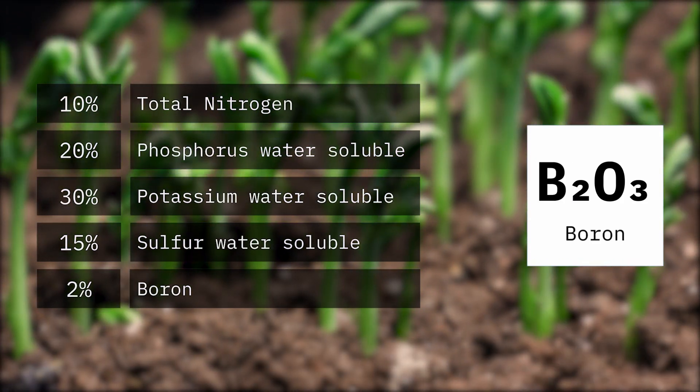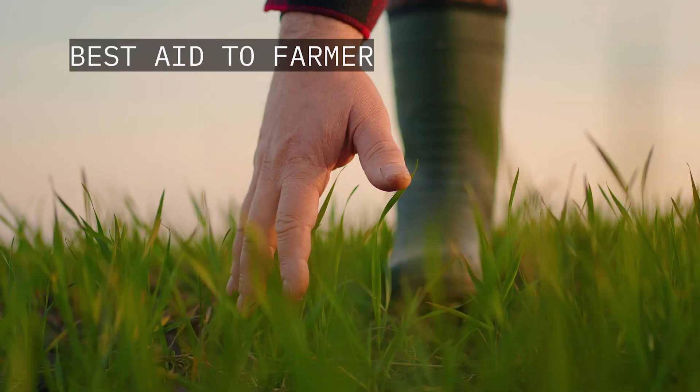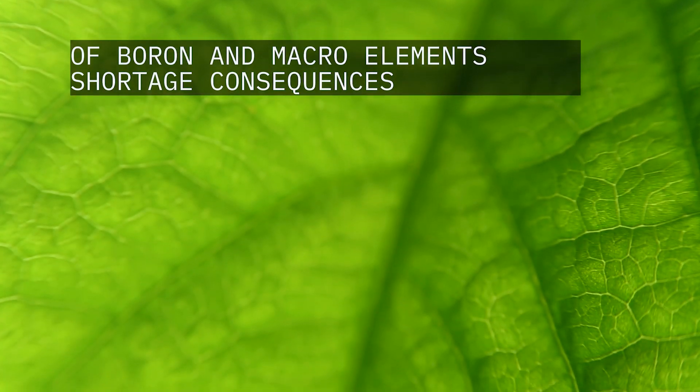2% boron. Panda Leaf Red is the best aid to the farmer when it comes to plants overcoming boron and macroelement shortage consequences.